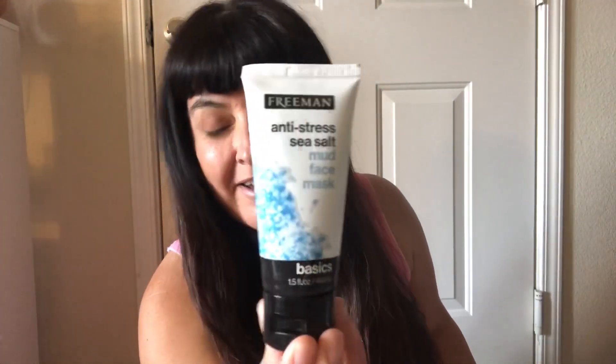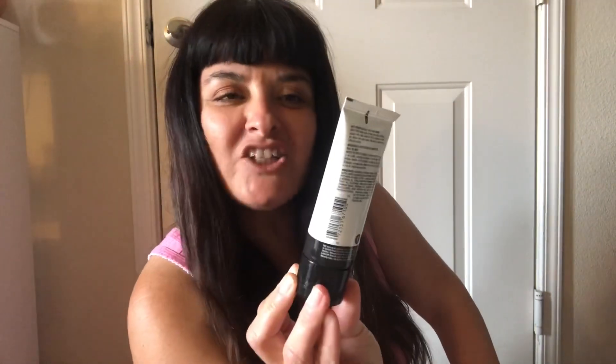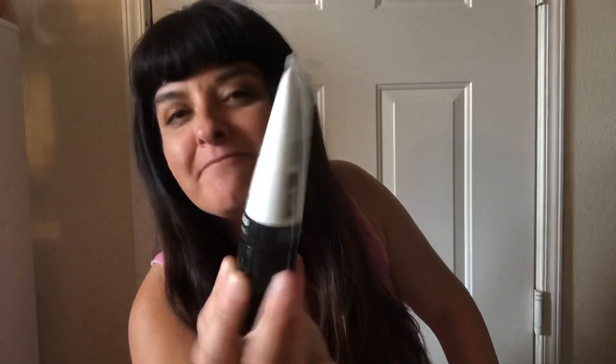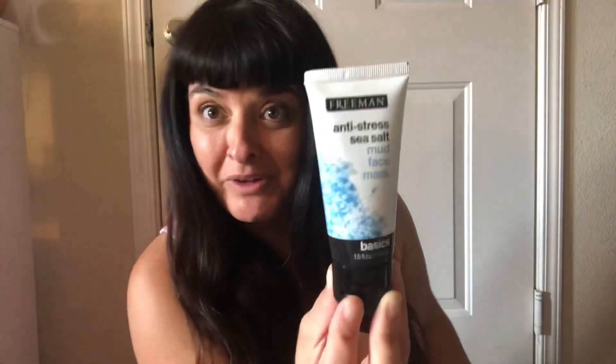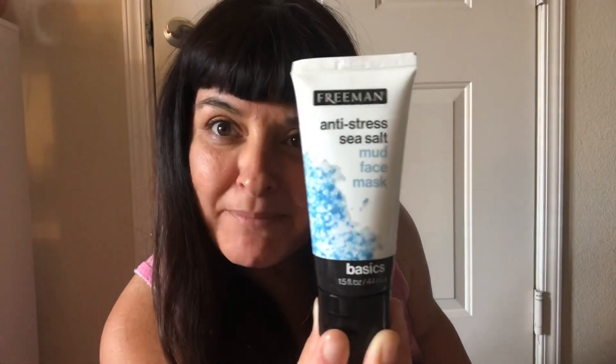The first place I'll start with will be Dollar Tree. The first item I got is this Freeman anti-stress sea salt mud face mask. I really like Freeman products — they work really well and I like all the masks they make. I found this mini size one for a dollar and I can't wait to try it.